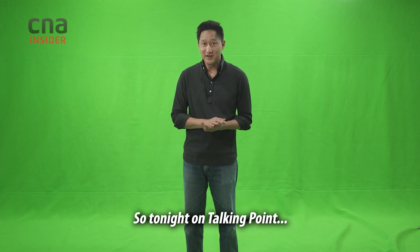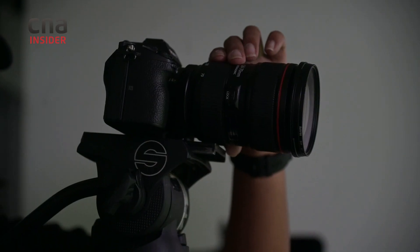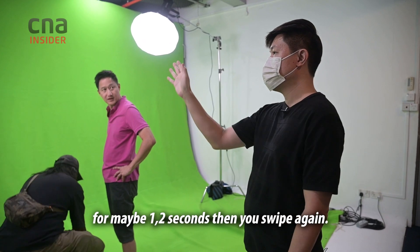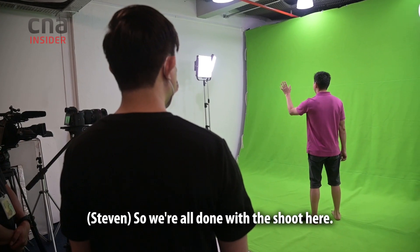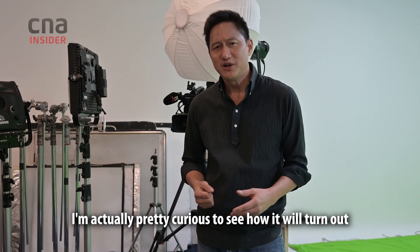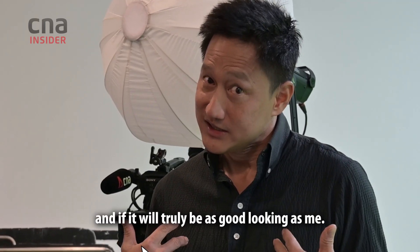So tonight on Talking Point, I go where few have gone before — into the metaverse — to find out how it would change our lives. We're all done with the shoot here and it'll take Raymond about three weeks to make this avatar of mine. I'm actually pretty curious to see how it turns out.